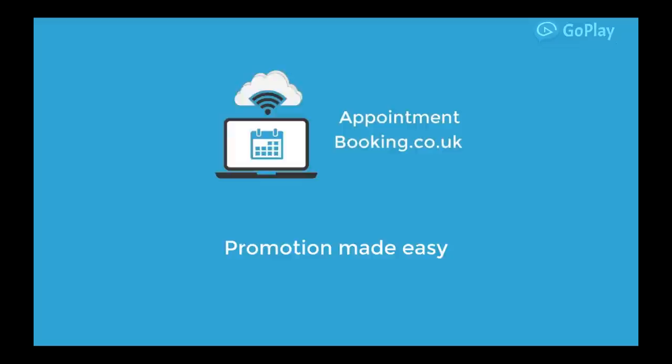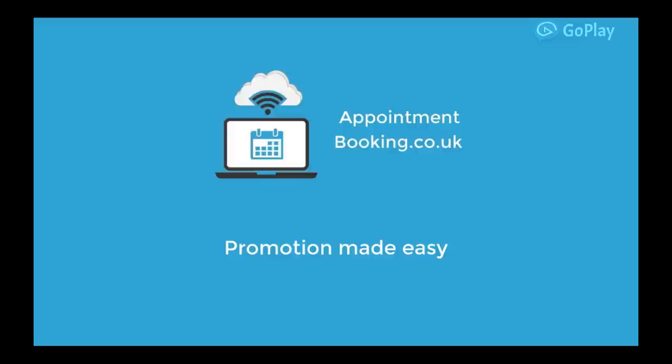Appointmentbooking.co.uk will transform the way you take and manage your appointments, with prices starting from just £19 a month. Sign up now and, unlike other providers, we'll do all the setup and training for you, so you can start taking bookings straight away.